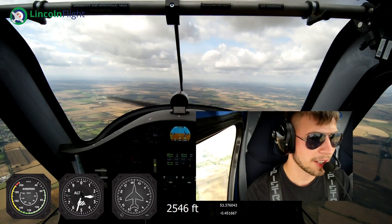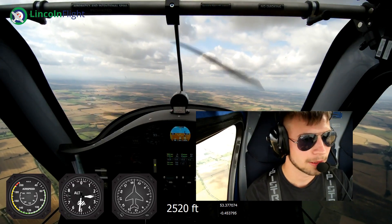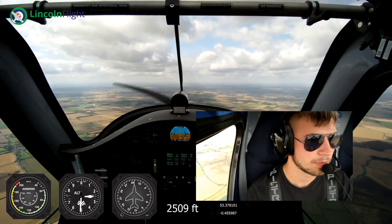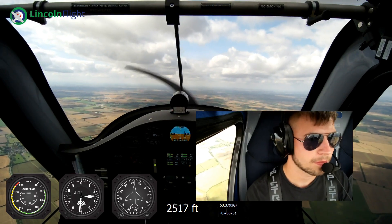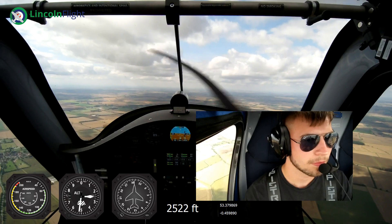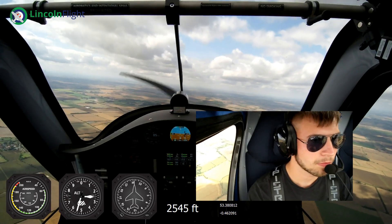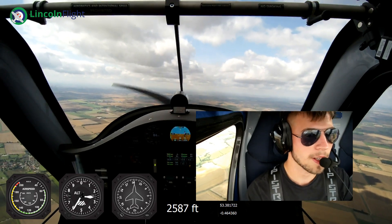You weren't allowed to fly in cloud in the glider? No, same with this - it's a light sport fast aeroplane, so it's day VFR only. I think the Civil Aviation Authority are planning on changing the rules, so with the basic instruments it's got it won't be able to go into cloud, but it will certainly be able to fly at night VFR with the kit it's got.